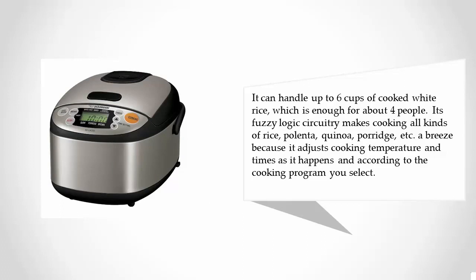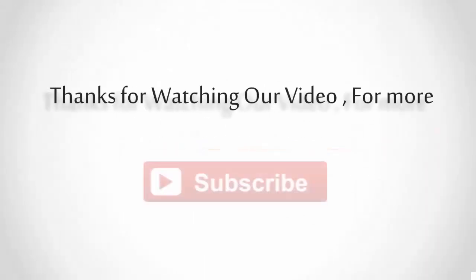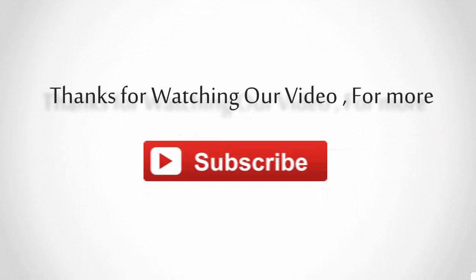Its fuzzy logic circuitry makes cooking all kinds of rice, polenta, quinoa, porridge, etc. a breeze, because it adjusts cooking temperature and times as it happens, according to the cooking program you select. For more information, check out the description underneath the video. Thanks for watching — for more, subscribe to our channel.